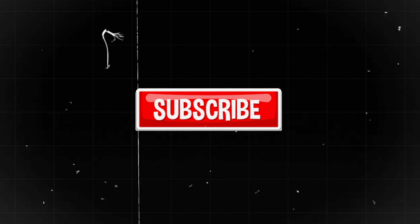But before we move on to the next app, don't forget to hit that subscribe button and stay tuned for more valuable insights.